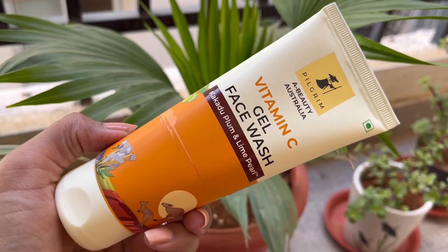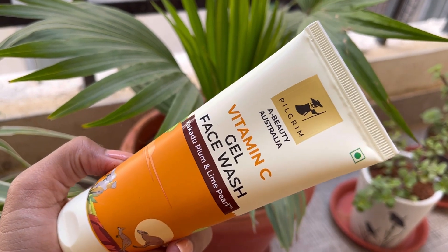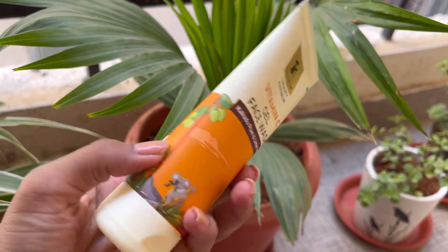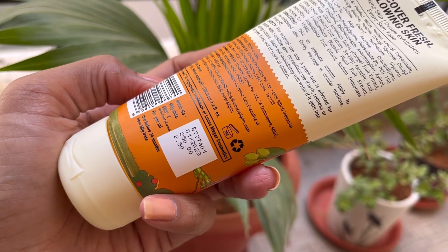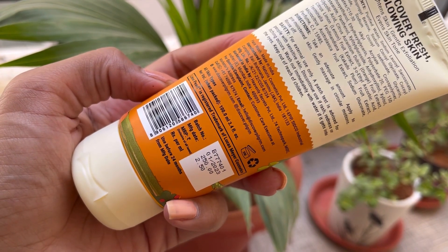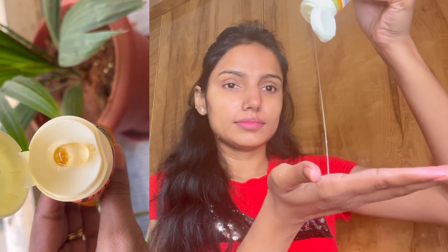The first product is the Vitamin C Gel Face Wash. The key ingredients are Kakadu Plum and Lime Pearl. Kakadu plum is a very good source of vitamin C — it has 100x more vitamin C than a regular orange. This is the consistency: it is orange-colored and gel-based.